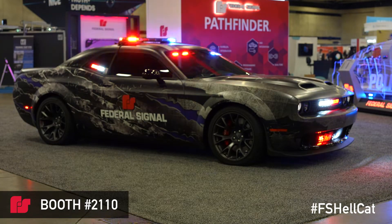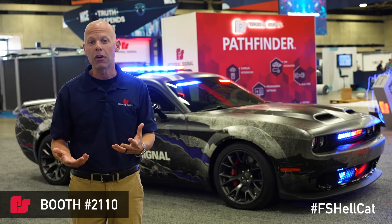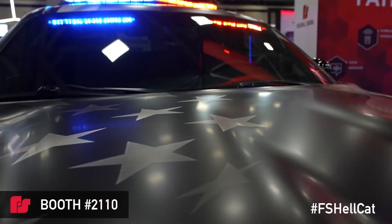This displays our leading technology, including our Valor light bar, Pathfinder siren, and FS join technology, all of which are designed to increase safety and decrease risk for your agency or department.